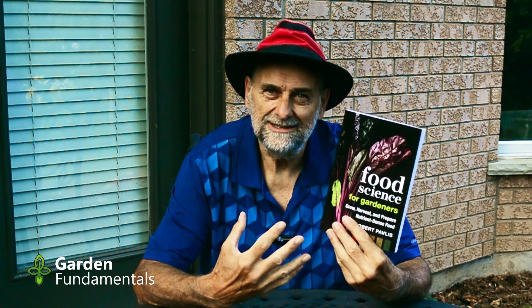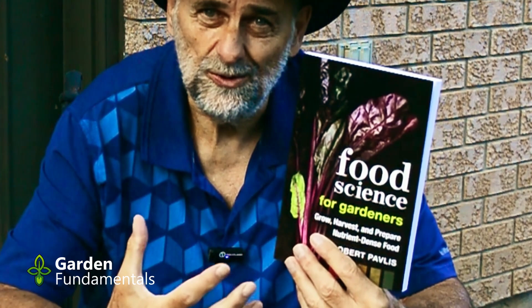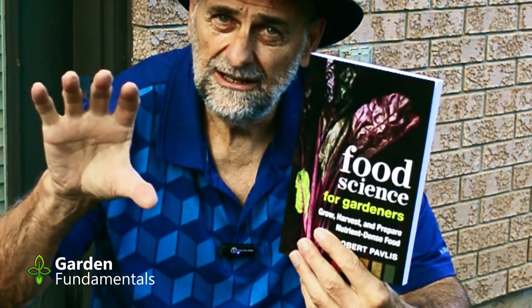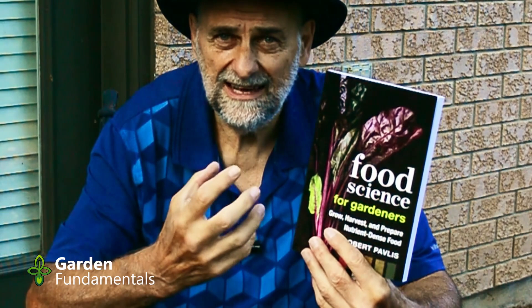So why did I write a book like this? There are lots of books out there about growing good food — they're all about growing the food. There's very little information out there about growing nutritious food, and a lot of the information that does exist is wrong. There are more myths about food than there are gardening myths. The other thing I noticed is that there were some good books on food science, but they're textbooks designed for students studying this as a career. They're not designed for the gardener. So I've taken that information and converted it into a form that makes sense to the homeowner. It's not a textbook, it's not super technical — everyone can read this book and understand it.